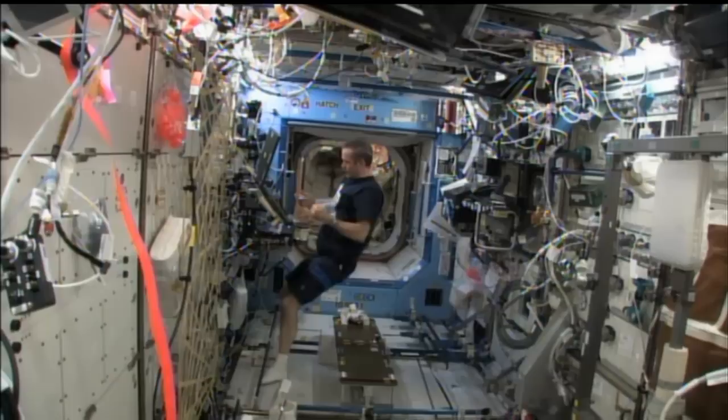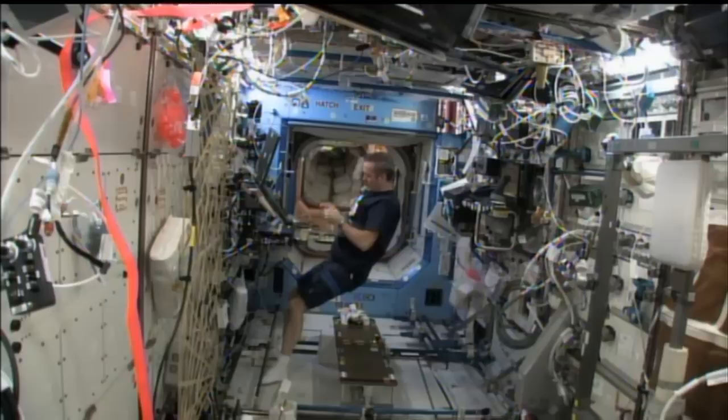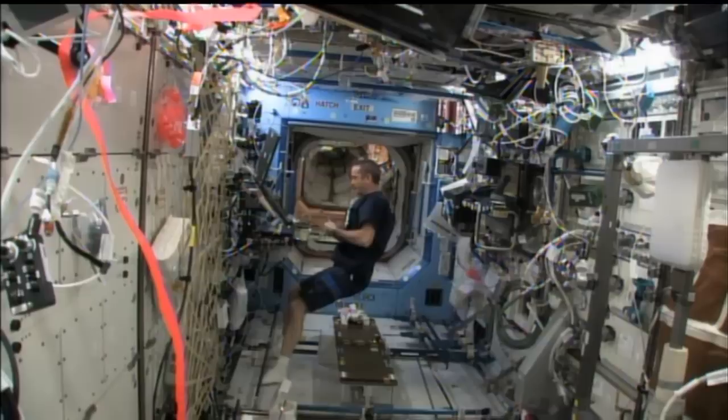He's working over in the NanoRacks payload on board the station, which has a number of different science experiments from a wide range of disciplines. He'll be working with the microscope inside of the NanoRacks doing some analysis on some of the crystal plates found in one of the modules.